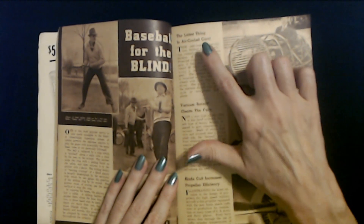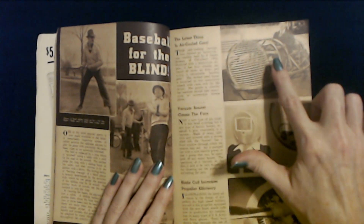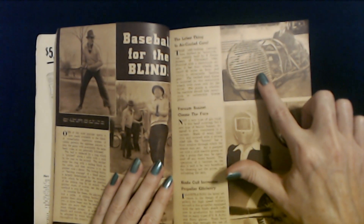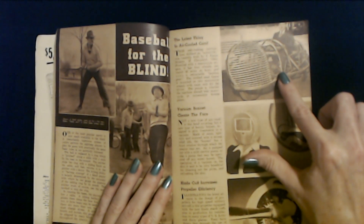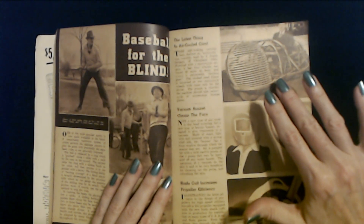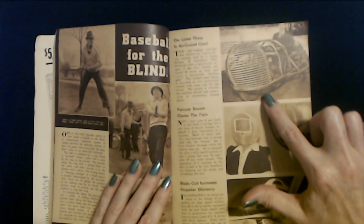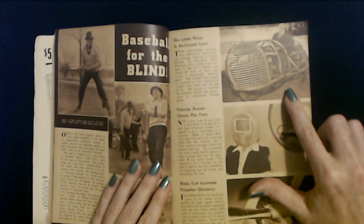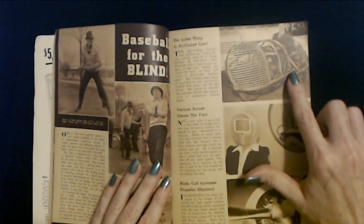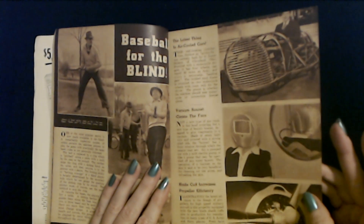Now the next article we have is the latest thing in air-cooled cars. Looks like a little go-kart. This odd-looking contraption, dubbed an auto cycle, was recently built by T. James Stinson of Cleveland, Ohio. Powered with a motorcycle engine, it has four wheels, can travel 45 miles an hour, and uses a retractable landing gear. The welded steel frame is mounted on two motorcycle wheels with room only for the driver. The puzzle is whether the machine should take motorcycle or automobile license plates. That's a good question.